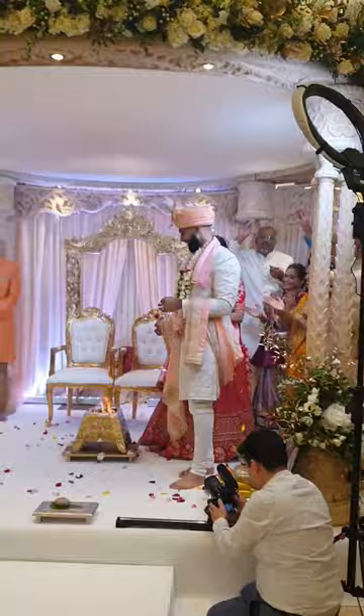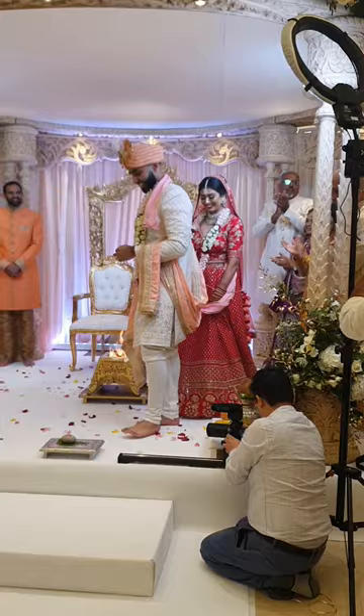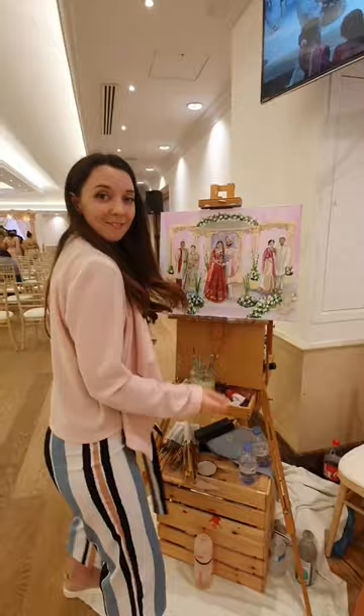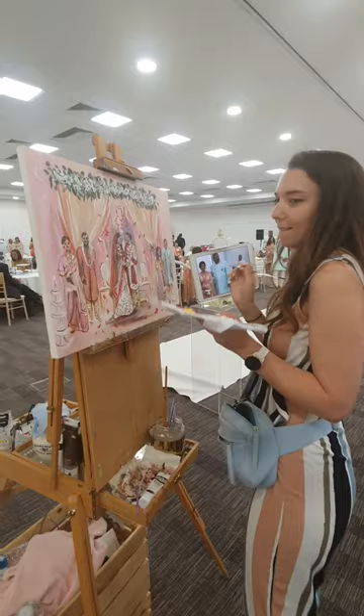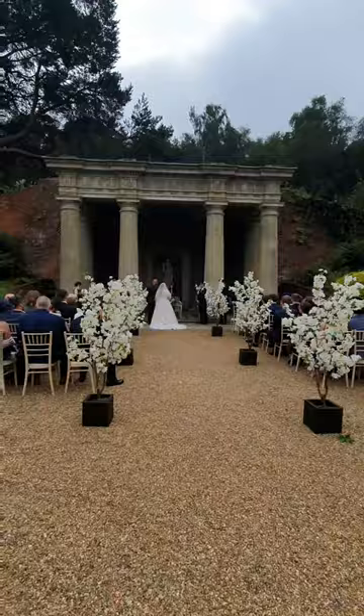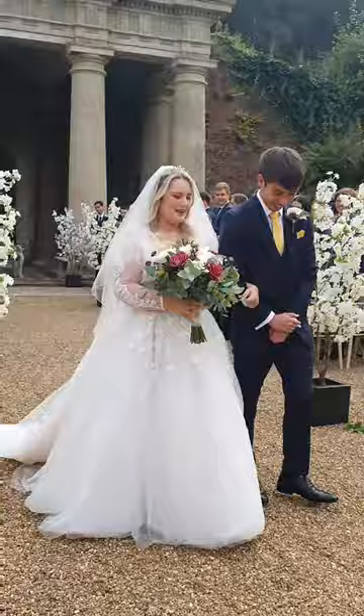So, how does it work? The idea of live event painting is to create a scene from the day. I'm there for the whole day and I arrive before the guests to get the background in. I'll then capture a particular scene like the first kiss, the first dance, or just the ceremony. And I can include lots of special little features that might not actually be in the direct scene, like flowers or a particular religious symbol.